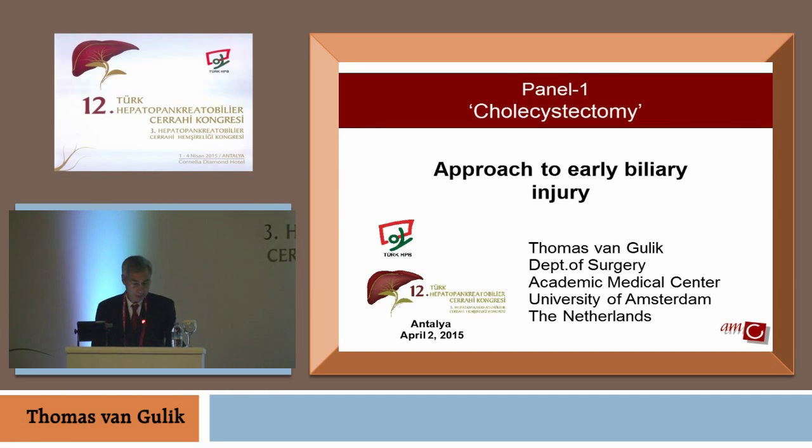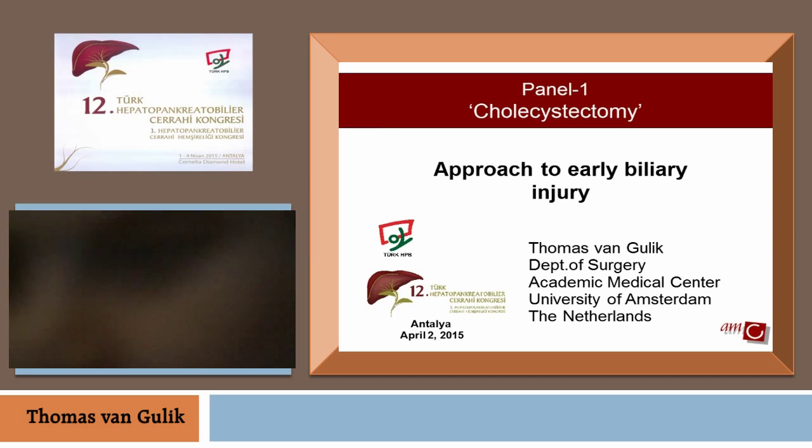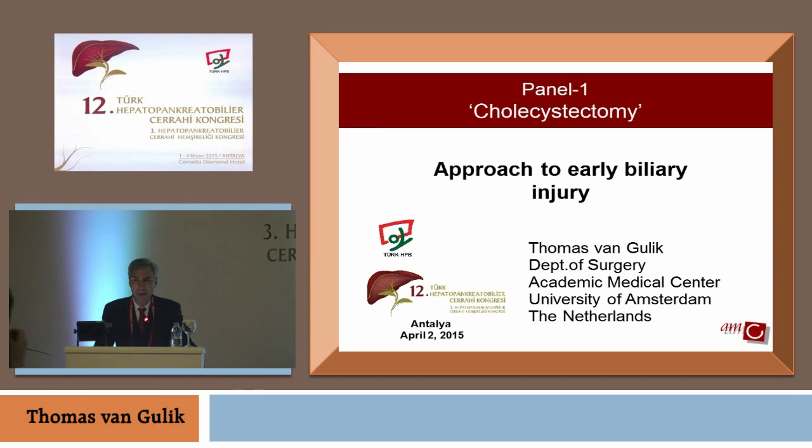Thank you very much, Yaman. Ladies and gentlemen, good morning. It's a great pleasure and honor to be here at this meeting. I would like to thank you very much for this invitation. I would like to congratulate you for this 12th HPB surgical meeting you are organizing again here in Antalya. I think it's a great tribute to those pioneers who are remembered here, who have instituted HPB surgery in Turkey.